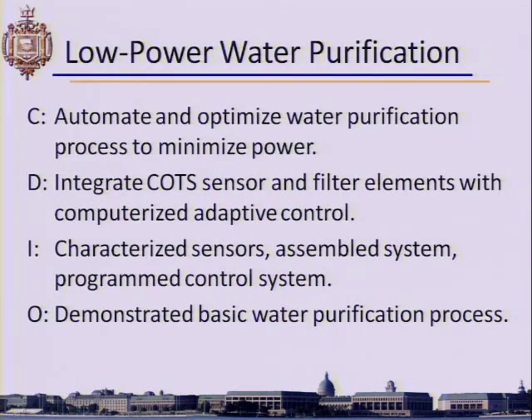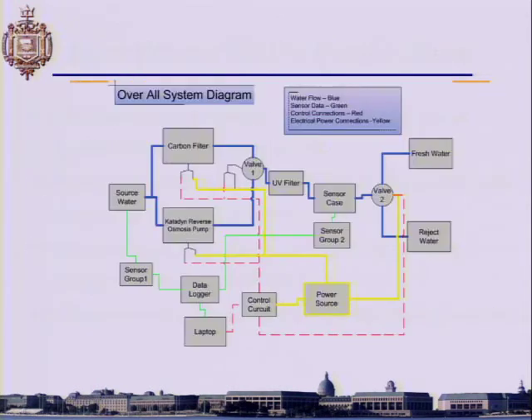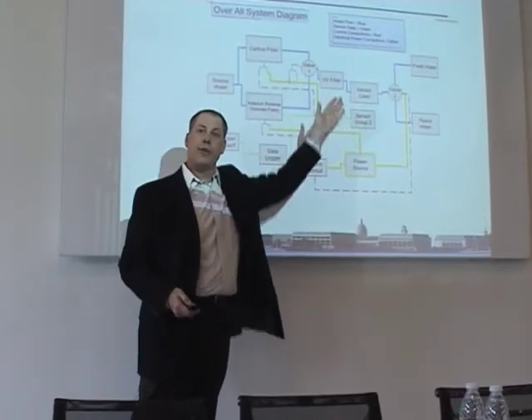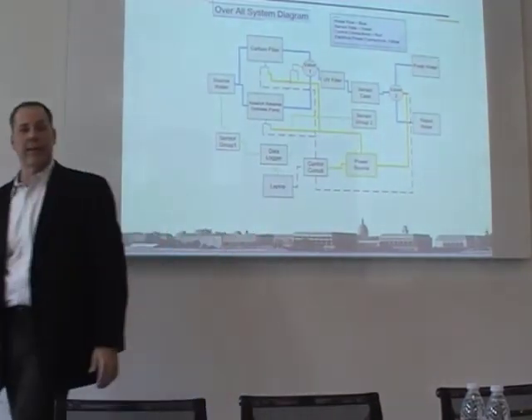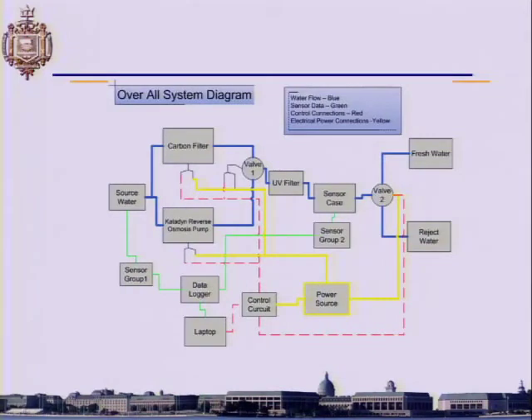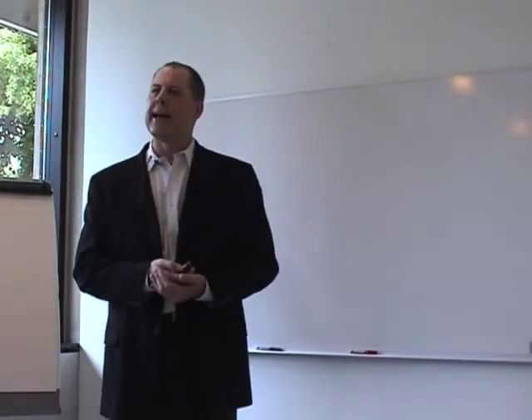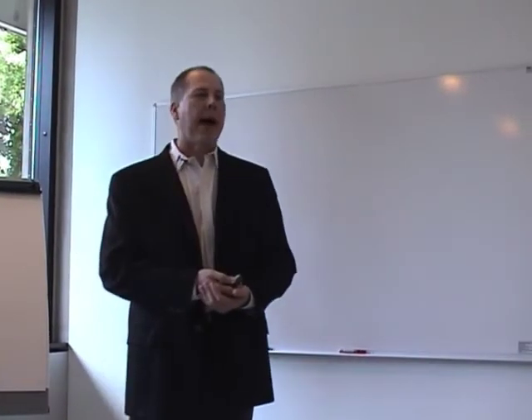Water purification: the idea was to use control systems to optimize and create a lower-power environment. They would analyze the source water, decide what flow path to use, process it, test it again, and either use it or dump it based on requirements. They built a system that could intelligently minimize the power consumed.